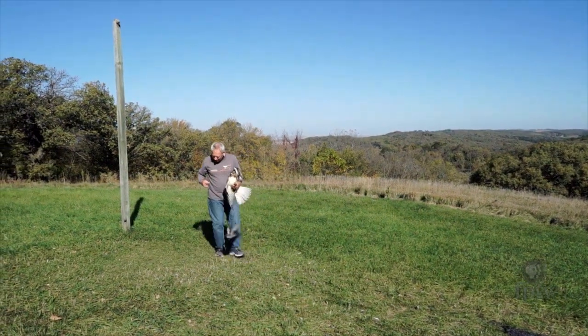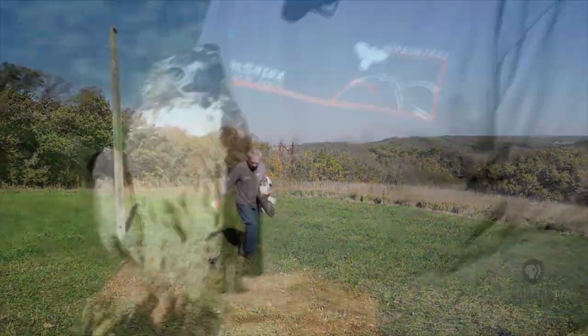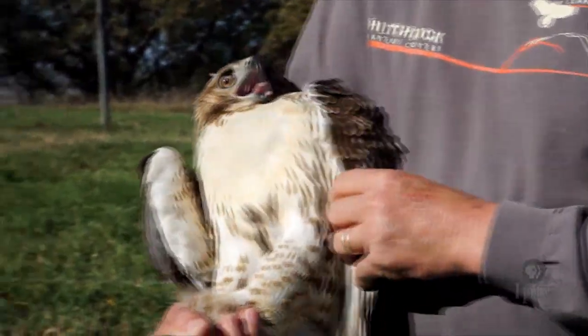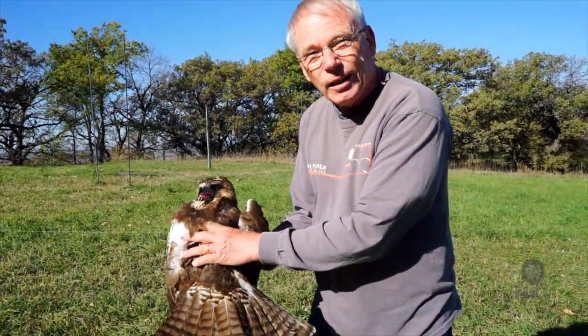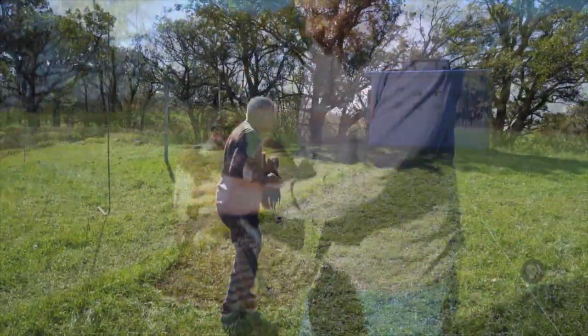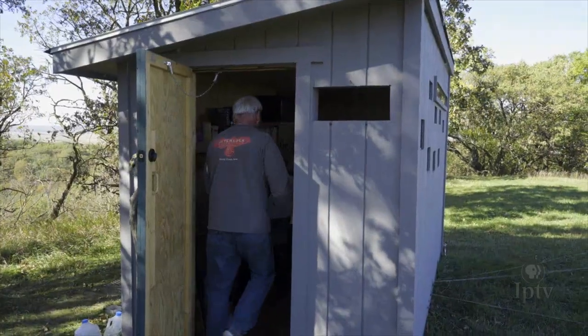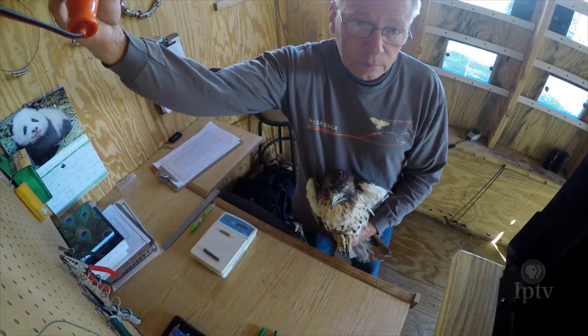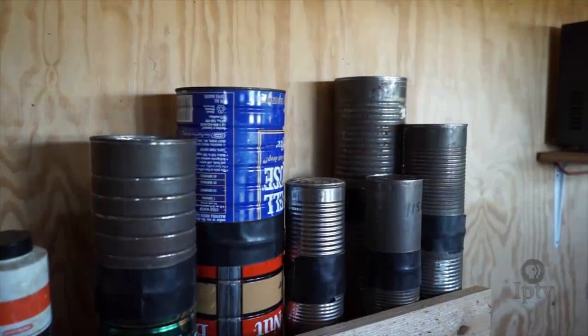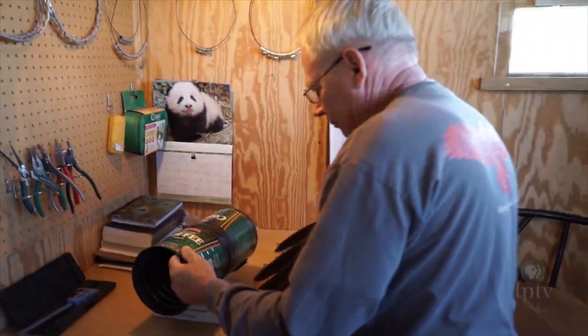After resetting the lure, Jerry is ready to band and measure the young bird. This is a juvenile red-tailed hawk, because the tail does not have that brick red color. No matter hawk, owl or falcon, raptors are all banded and measured in similar fashion. Inside the shed, Jerry uses an assortment of scales and tools to catalogue each bird, starting by determining the size of the band for the raptor's leg.